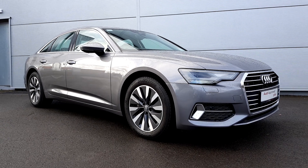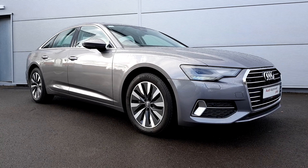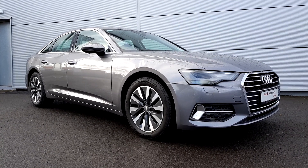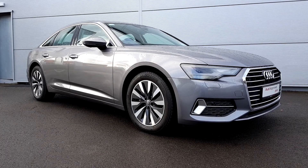Hello, welcome back to the Audi Group of Drogheda Used Car Sales Online. Today we're looking at this 192 Audi A6 SE. This car is a 2.0L diesel engine, 7-speed automatic gearbox with 204bhp.